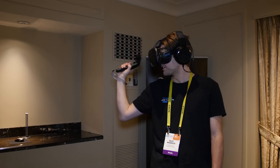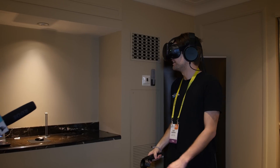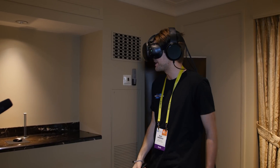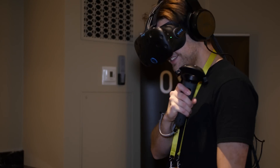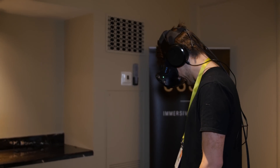The VR demo I tried involved grabbing four different spheres, each of which represented isolated tracks in a song. I could bring them close to my head, move them around, or throw them to bounce off the walls in the room. As the spheres moved around, I could very distinctly hear their locations in 3D space.